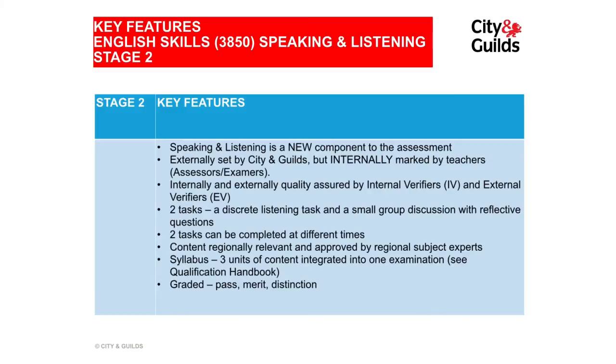In this video, we're going to look at Level 1 Speaking and Listening. So what are the key features of Speaking and Listening at Level 1, Hilary? The most important thing for Speaking and Listening at Level 1 is that it's a new component. In the English for Office Skills assessment that we have offered in the past, there wasn't a Speaking and Listening component. So this is new.